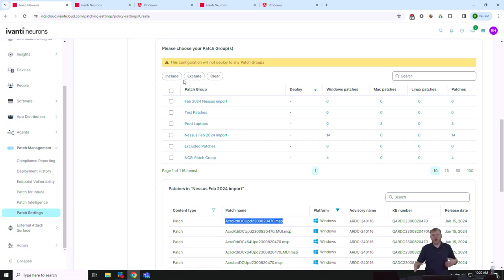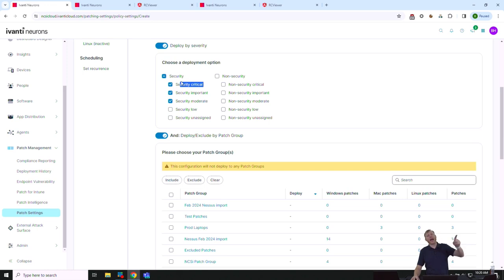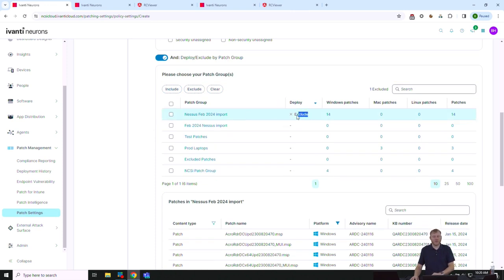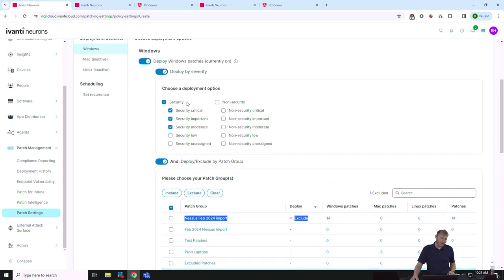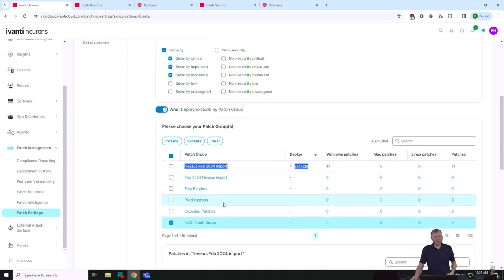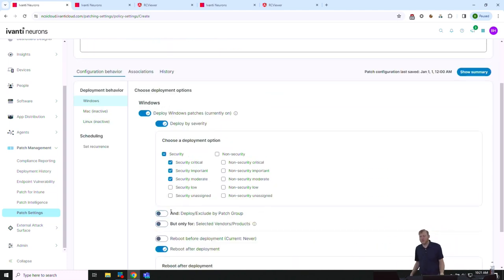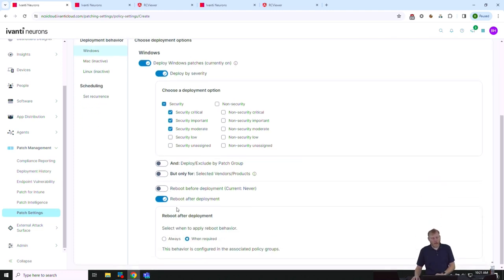There are include and exclude options at the top. You can use a list to exclude specific patches from an otherwise automatic deployment, or use it as an include list for targeted groups. Some customers just say: it's workstations, whatever, just get the patches out there. Finally, deploy by vendor — we support patching Chrome, Firefox, Java, and all the third-party applications you'd expect. I've selected all of them, but you can selectively include or exclude individual vendors.